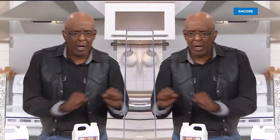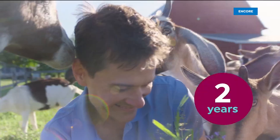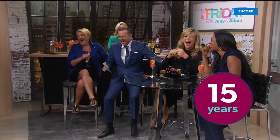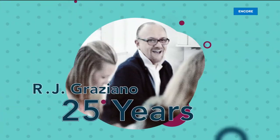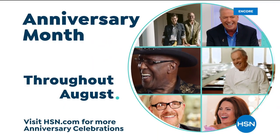August is HSN's anniversary month and we have plenty of milestones to celebrate. We'll be recognizing some of your favorite brands, including Chef Wolfgang Puck, Professor Amos, and Smashbox Cosmetics. Plus Jay King has a few surprises. The Peekman boys bring their friends and we'll relive fun moments celebrating Suzanne Runyon's 15th anniversary. Tune in all throughout August to celebrate HSN's anniversary month on HSN and at HSN.com.